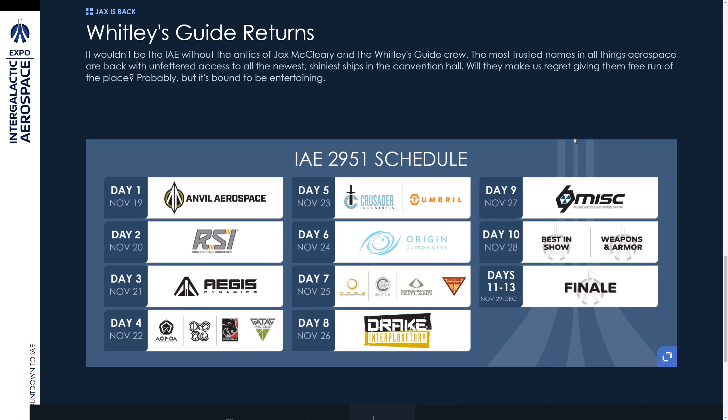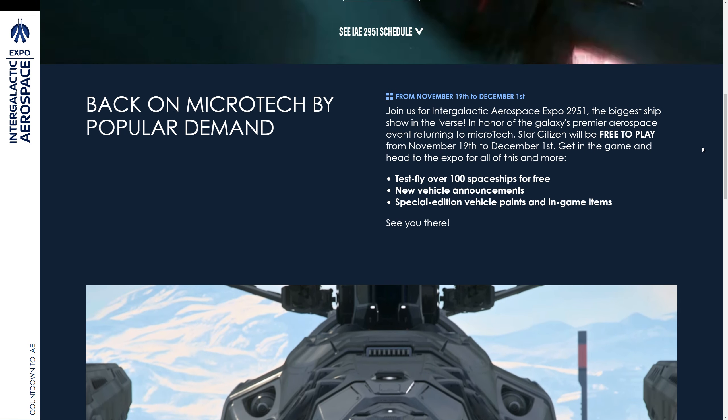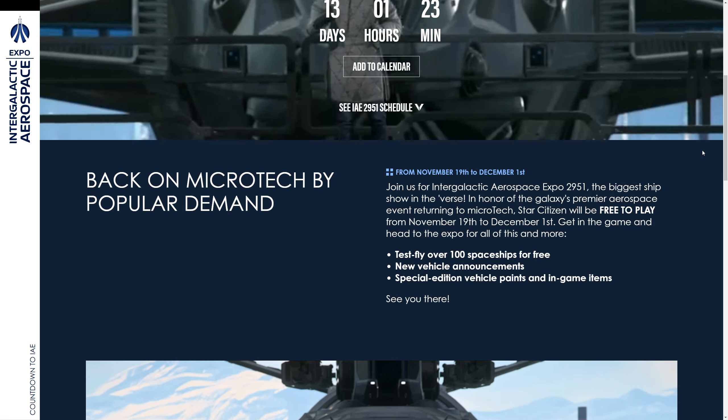If you haven't signed up to Star Citizen yet, use my referral code and buy a starter pack to get one step closer to playing the game. Your referral will help me get to a Javelin. You also get 10,000 credits — if you get a pack with 5,000 credits, that's another 5,000 on top from using my referral code.